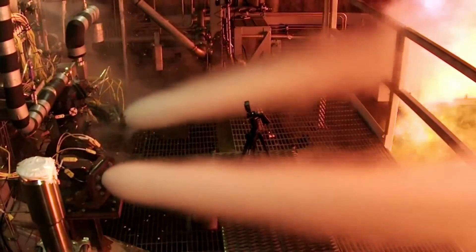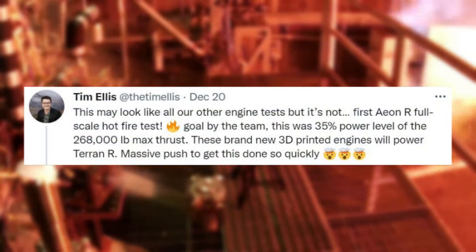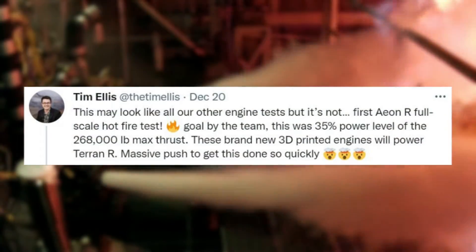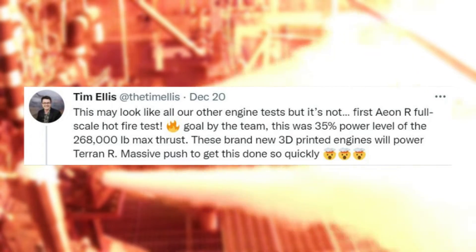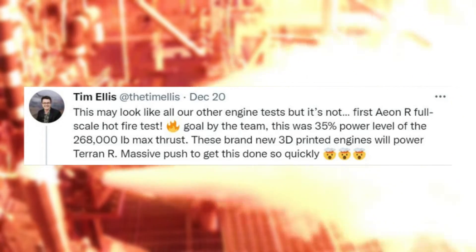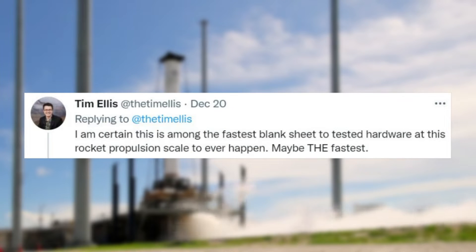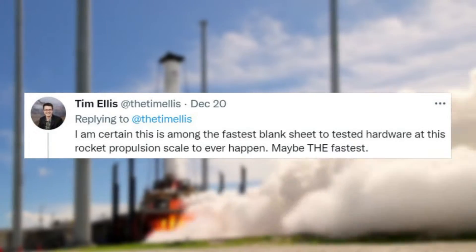Yesterday we received one of the most significant updates related to Terran R when Tim Ellis tweeted saying: "This may look like all our other engine tests, but it's not. First Aeon R full-scale hotfire test. Goal by the team — this was 35% power level of the 268,000 pound maximum thrust. These brand new 3D printed engines will power Terran R. Massive push to get this done so quickly." He also commented that he is certain this is among the fastest blank sheet to tested hardware at this rocket propulsion scale to ever happen — maybe the fastest.